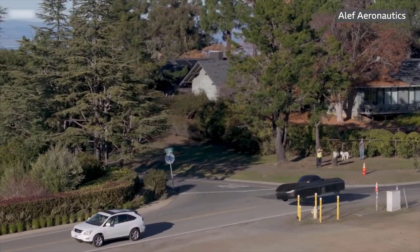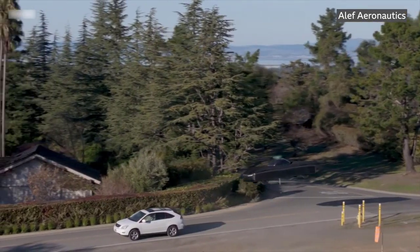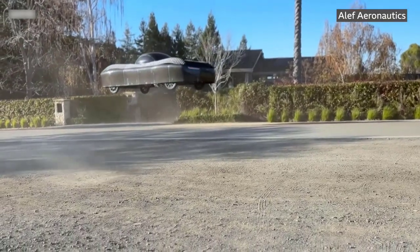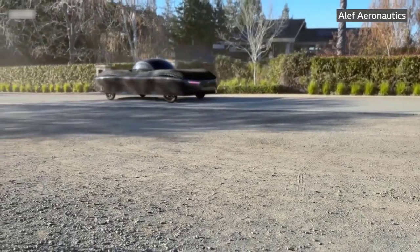It comes naturally to you, but there are rules of how you operate on the ground and also rules of how you operate in the air. The company isn't revealing much in a bid to protect its intellectual property, and we didn't get to see the car perform some of the more complex manoeuvres it needs for efficient flight.